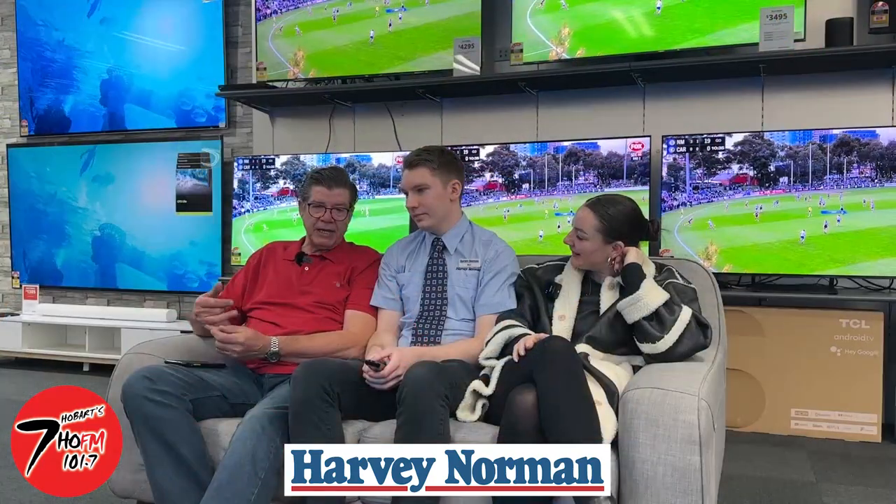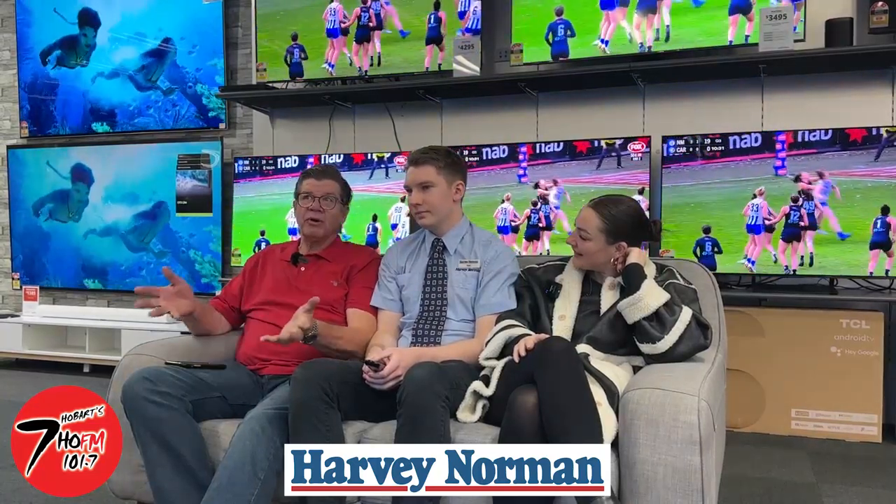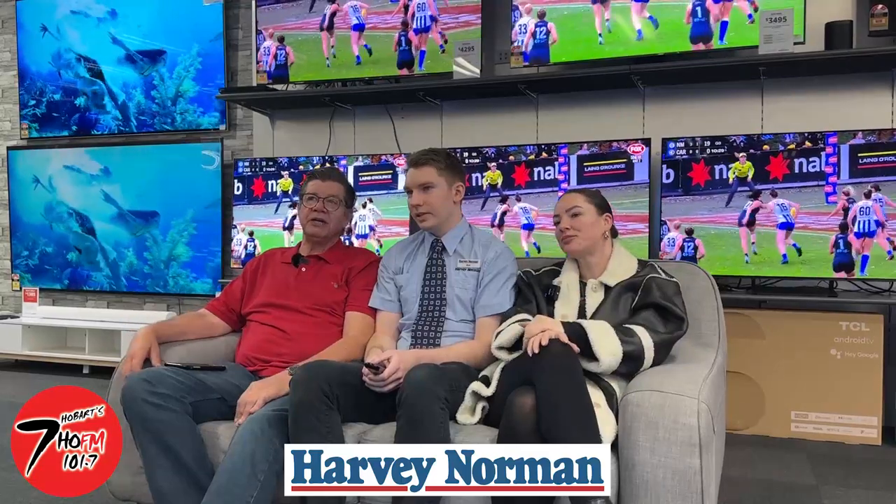We're down at Harvey Norman's with Matt. Now Matt, there's some fantastic reasons at the moment to shop at Harvey Norman's — other than the free parking, other than the price match guarantees. What are we sitting in front of, mate, because it is magnificent.